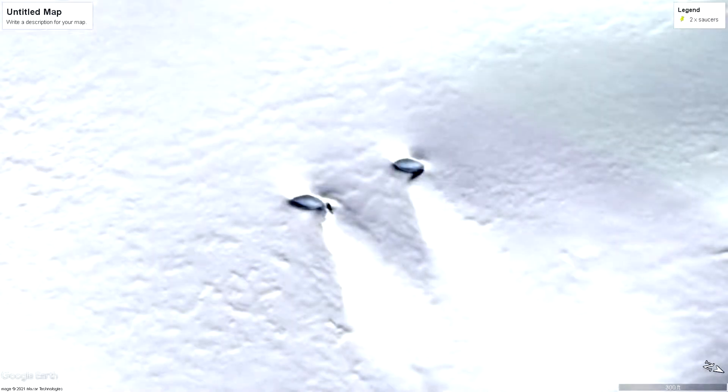I appear to have found two identically sized oval or circular shaped objects just sitting on the snow. These objects are located close to the Churchill Mountains and I don't think they've been there that long due to the absence of snow covering the objects.